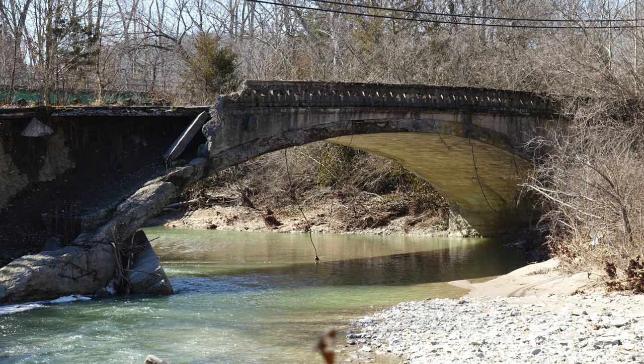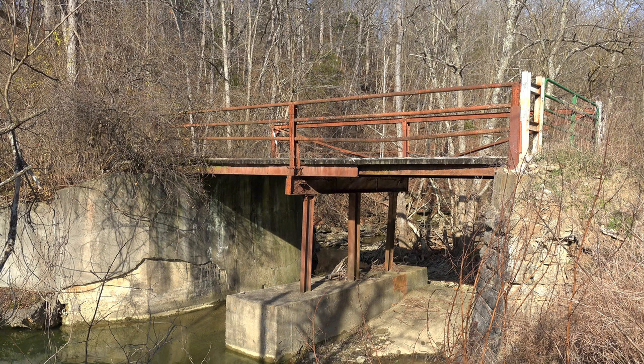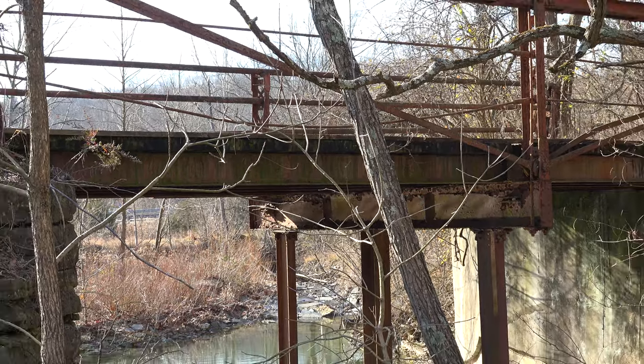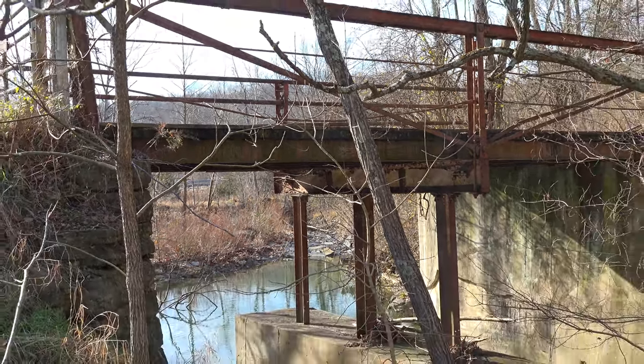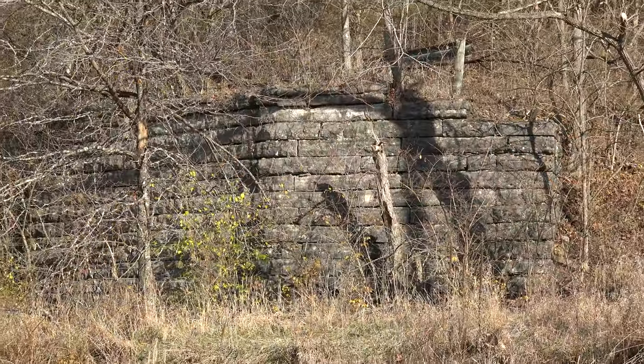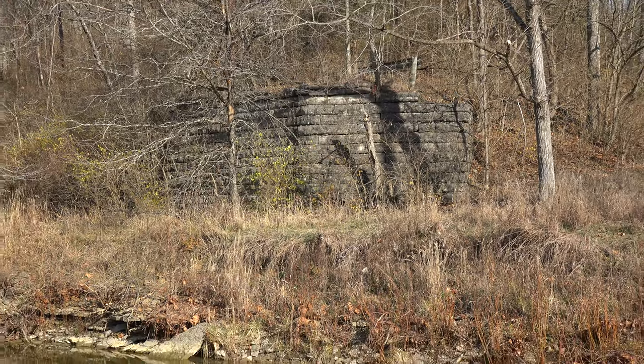Now that we know about ghost roads and phantom bridges, let's take a look at this old bridge. This is a rather unique video in that it includes a phantom bridge, a ghost road, and the remains of a demolished steel truss bridge, all within 100 yards of each other.